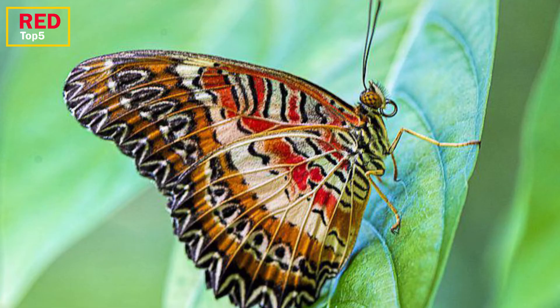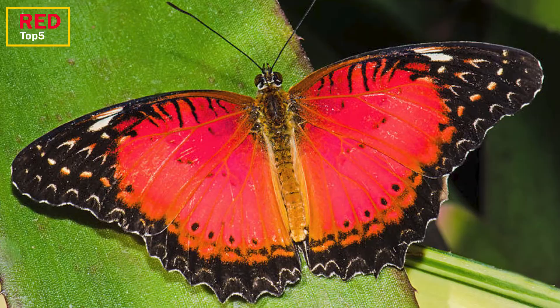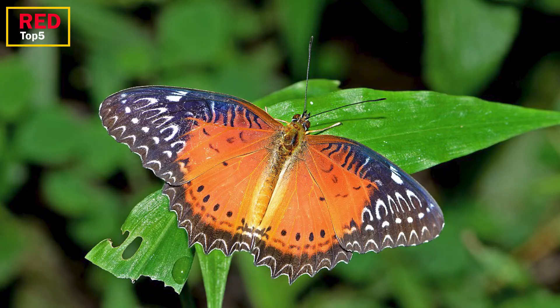Number 4: Red Lacewing. Although the design on the wings is different, this lovely butterfly of Asia and Southeast Asia also has wings that are orange, black, and white — like the monarch. Even so, the insect's hues should serve as a warning to potential predators. The caterpillar, which has deadly spines on its body, eats passionflower.